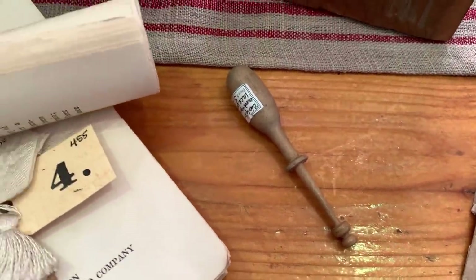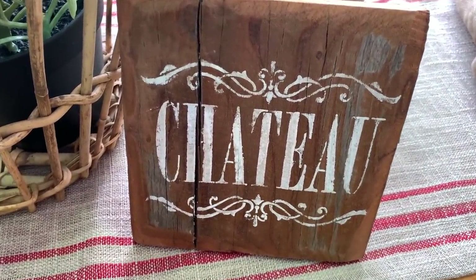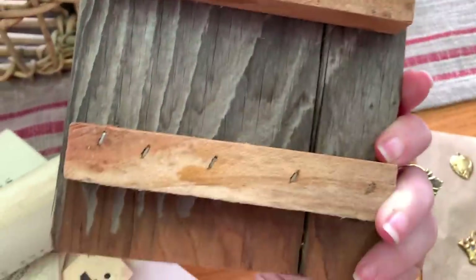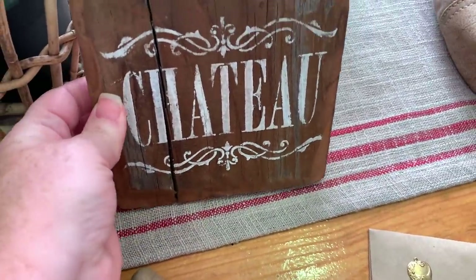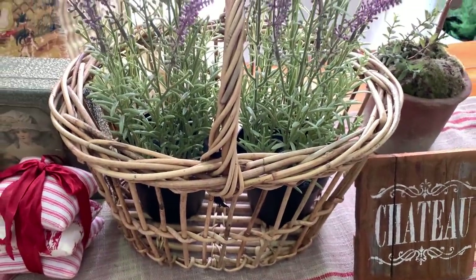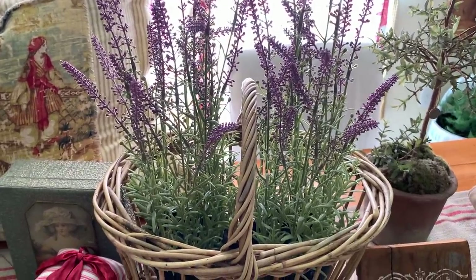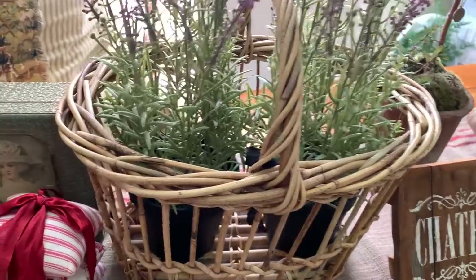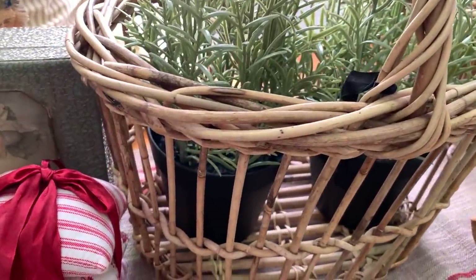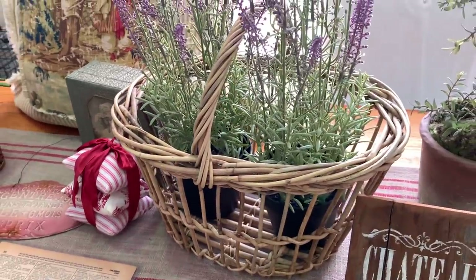Then this next item is the chateau wood sign — I believe that was $8 or $10; the price is no longer on it. And this next item is a French basket that I love. I ended up putting French lavender in there that I picked up from IKEA. I'm so excited to have an IKEA close by me now — when we lived in Louisiana there was no IKEA in the state at all.